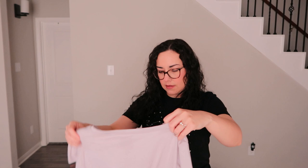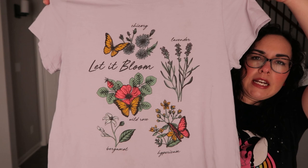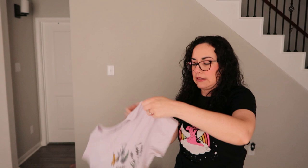This t-shirt is a size medium in light lavender with a bunch of different little flowers and butterflies. It's really pretty and in really good condition — very clean. That'll probably be up on Depop.